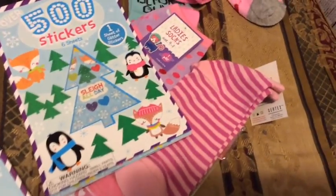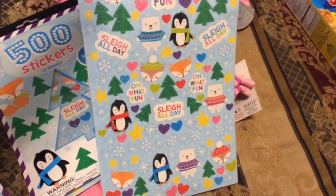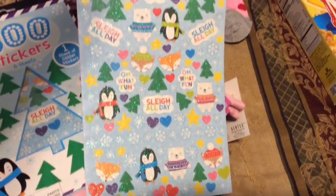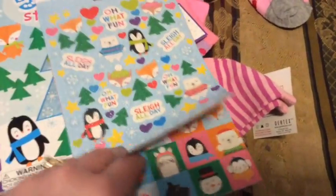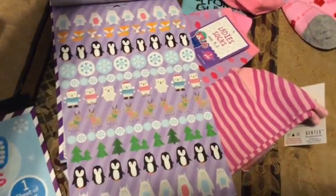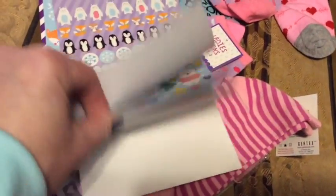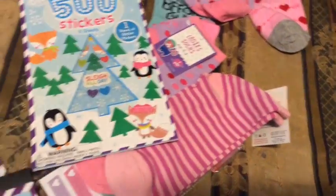Let me open a different one — look at the sparkles! And it says 'Sleigh All Day.' It's just wintry, not specifically Christmasy. You've got like evergreens and polar bears and foxes and penguins. I'm thinking some of these need to go in my planner. They've got some sparkly snowflakes here too. Like on a spelling test, wouldn't your kids go crazy to have a penguin or a fox or a polar bear? So cute. For a dollar you cannot beat 500 stickers. I think I only got three of these.